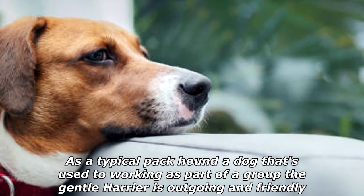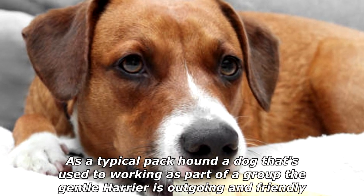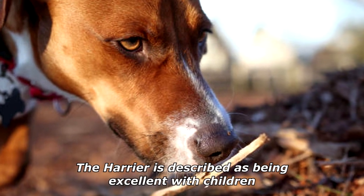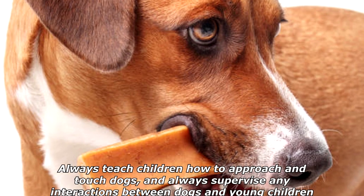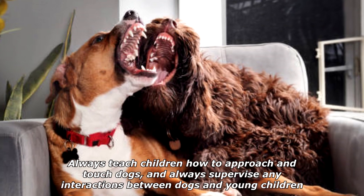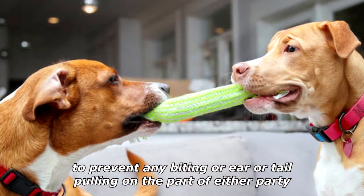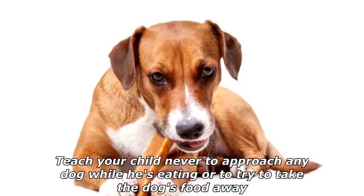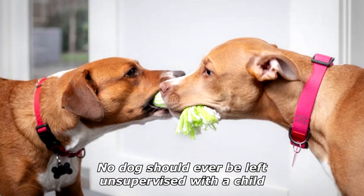As a typical pack hound — a dog that's used to working as part of a group — the gentle Harrier is outgoing and friendly, never aggressive toward other dogs. The Harrier is described as being excellent with children. As with all breeds, that comes with some qualifications. Always teach children how to approach and touch dogs, and always supervise any interactions between dogs and young children to prevent any biting or ear or tail pulling on the part of either party. Teach your child never to approach any dog while he's eating or to try to take the dog's food away. No dog should ever be left unsupervised with a child.